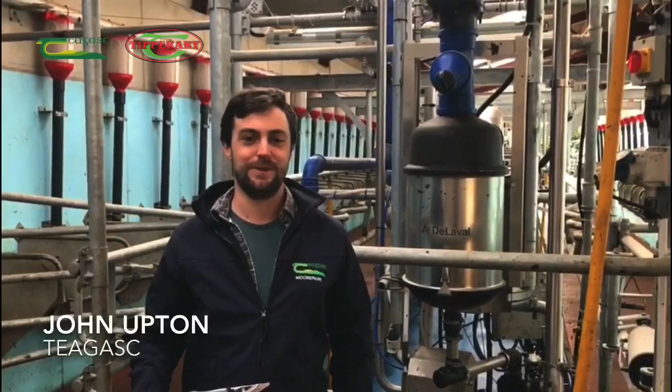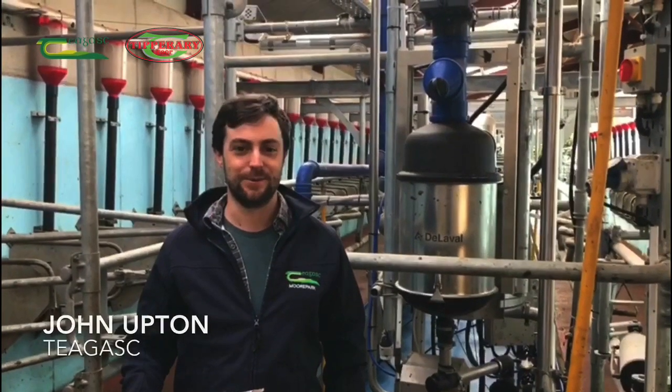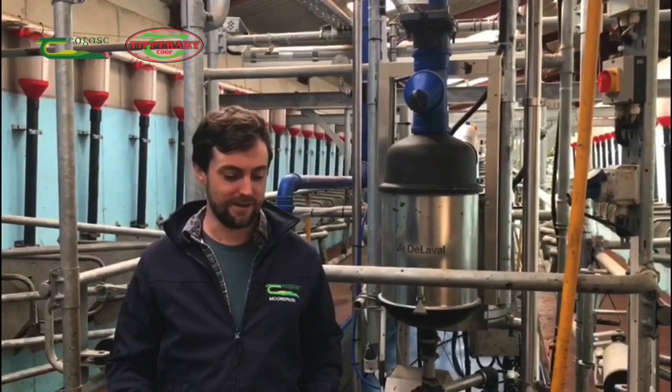Hello, my name is John Upton. I'm a researcher at Chagas Moorpark and we're here this morning on a Glen Tour farm. The purpose of the visit today is really to have a look at the farm's electricity consumption and see if there are any areas for potential improvement.